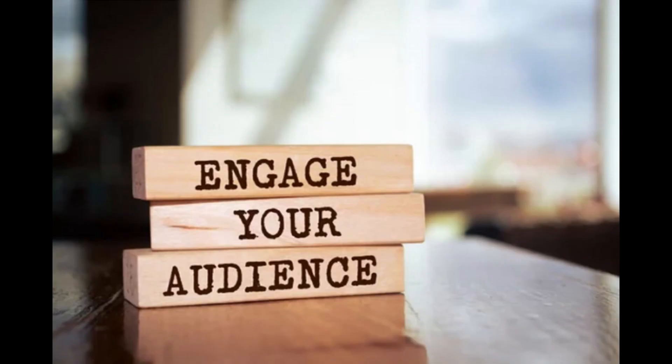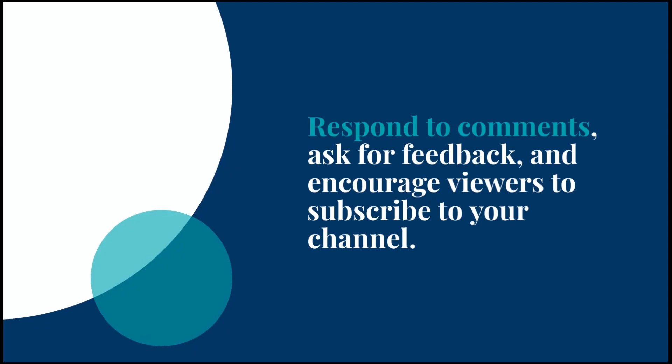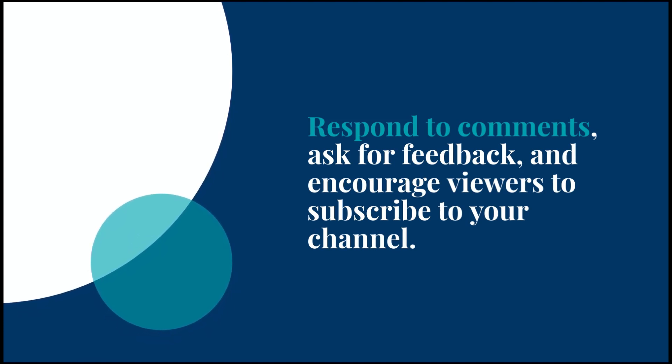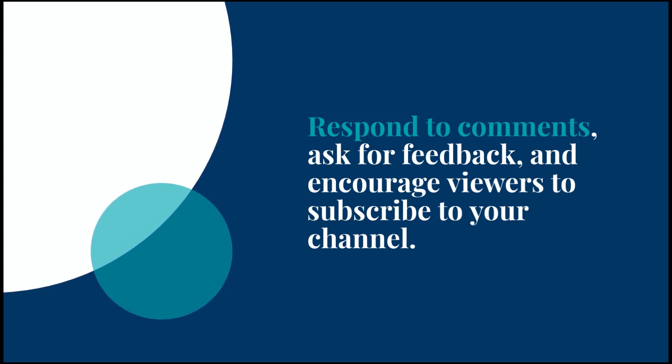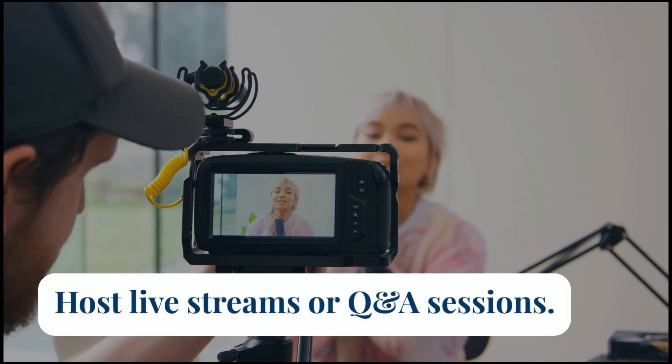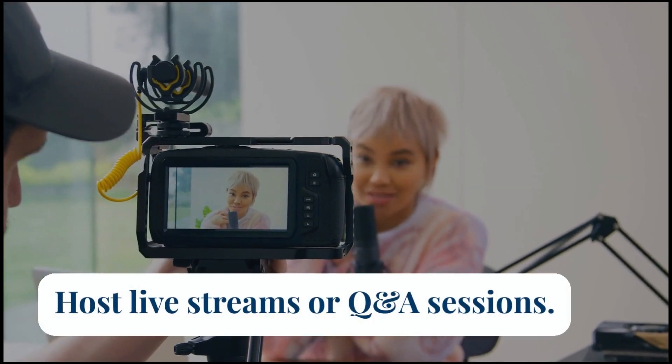Engage with your audience. Engaging with your audience is important for building a loyal fan base. Respond to comments, ask for feedback, and encourage viewers to subscribe to your channel. The more engaged your audience is, the more likely they are to watch your videos and help you reach 4,000 watch hours. You can also consider hosting live streams or Q&A sessions, which can increase engagement and watch time.